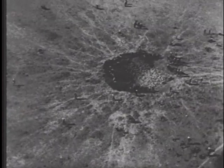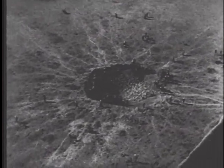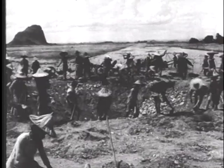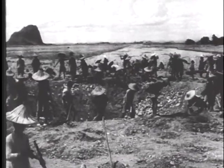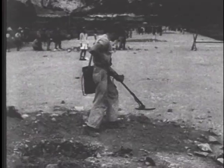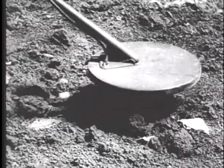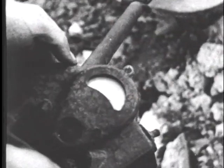Chinese coolies at work filling in the craters and holes left in the main strips of the Liuzhou Air Base by the Japanese when they evacuated the area on 30th June. The biggest problem involved in readying the air base is the many and various mines planted around the craters and hidden under loose dirt and gravel.